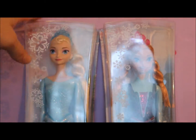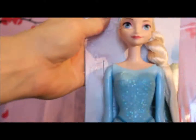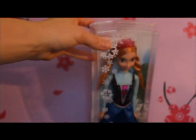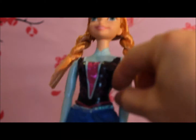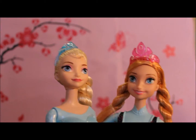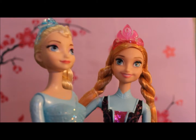We'll start with Elsa. So we have Elsa and her shoes out of the box now. Let's take out Anna. So here are our two figurines — Anna and Elsa.